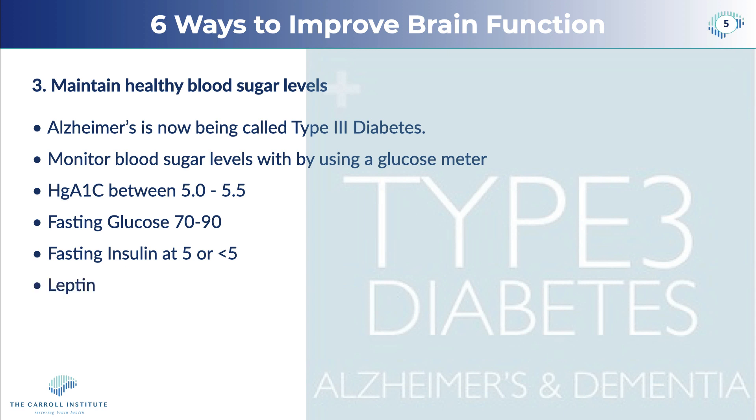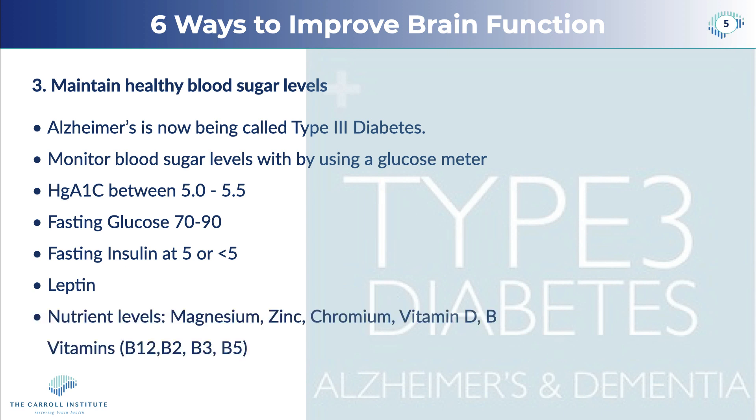Leptin is a chemical that tells your brain that you are satiated. When you eat excessive amounts of carbohydrates, it inhibits your leptin response, and when leptin doesn't respond properly, you will have a tendency to eat until you are full rather than satiated. When you eat more fat and protein, leptin tells your brain that you are satiated before you have overeaten. Nutrient levels — magnesium, zinc, chromium, vitamin D, and all of your B vitamins — are all impaired by dysregulation of blood sugar levels.